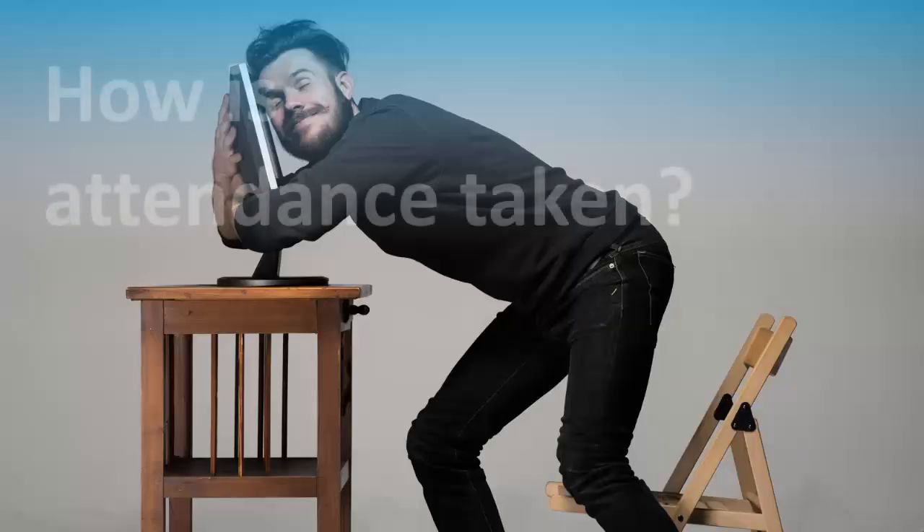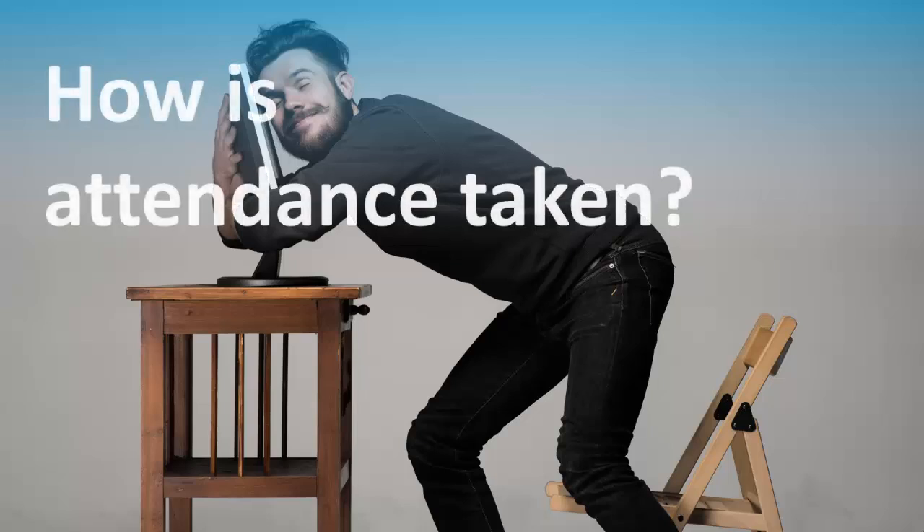We track attendance through the attendance computers. Remember to sign in every time you enter the classroom or lab, and sign out every time you leave. If you are staying for less than 30 minutes, your attendance will not be valid.